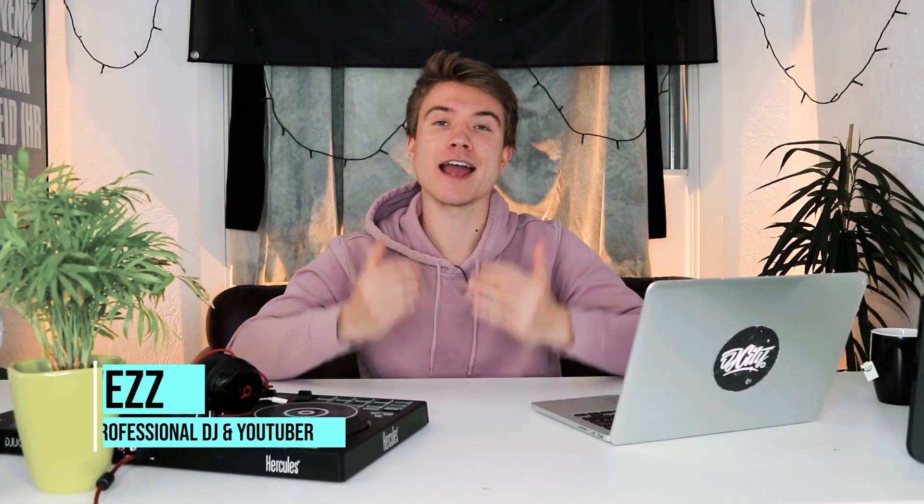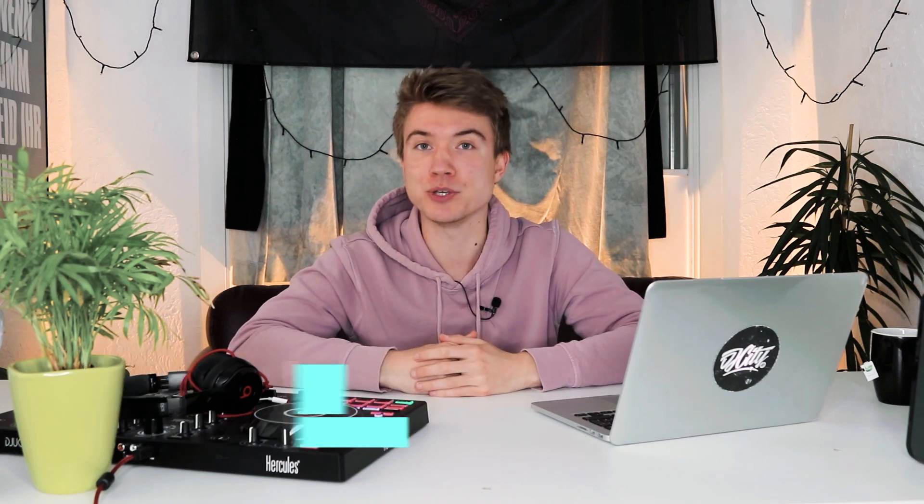I hope you're all doing well and it's good to have you back here on my channel. I am Wes and today I will talk about the question: how you can find music as a DJ.